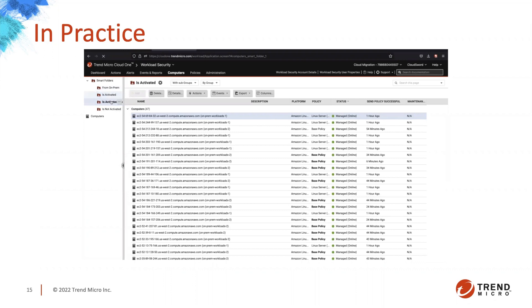You can see the workloads-two machines now have that base policy assigned to them from the event-based task. When I moved them, I did not select a policy — they came over and the event-based task automatically assigned the base policy. Very powerful, very flexible tools based on how you'd like to migrate your agents and workloads.